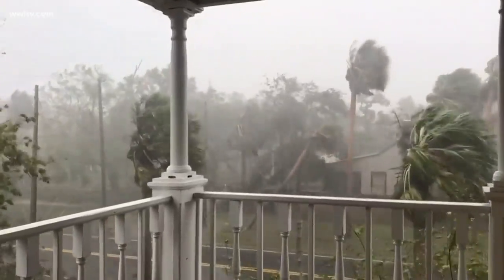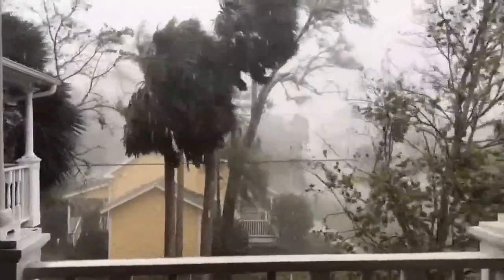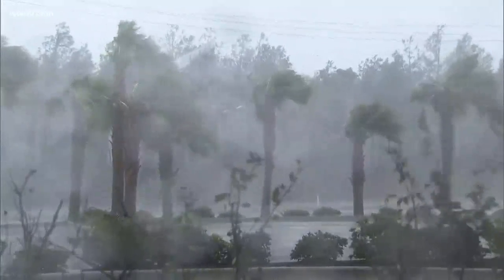Hurricane Michael made landfall on Mexico Beach, Florida as a Category 4 storm, reportedly with 155 mile per hour winds. But after the storm moved through, the highest wind speeds reported were only around 130 miles per hour. So where did the 155 wind speed come from?